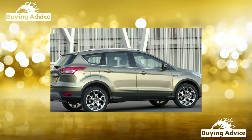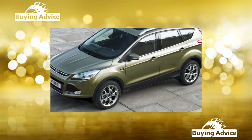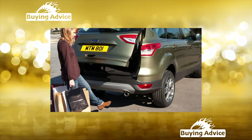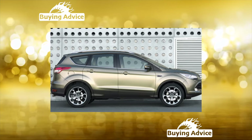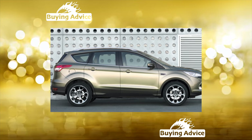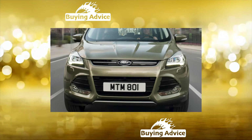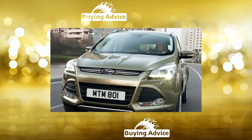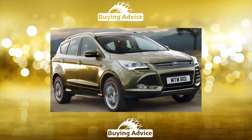The Ford Kuga's second generation can now only be found on the secondary market. Is it worth buying? We meticulously look at the reliability of the main components and assemblies. The second generation Ford Kuga is based on the successful Global C platform, on which models such as the third-generation Focus and the Volvo V40 are built. The second Kuga developed the success of its predecessor and took a good position in the market, including the secondary one.